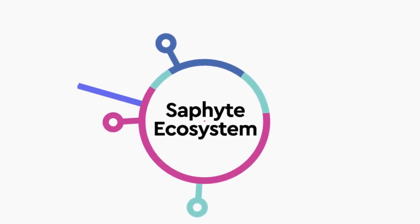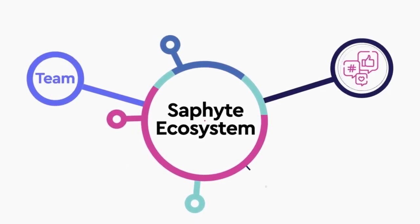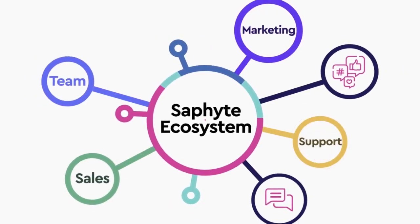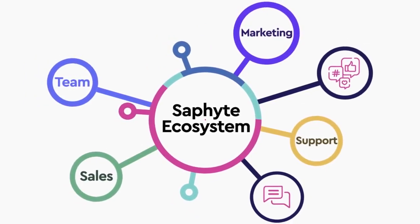With the numerous tools and features available in the Safite ecosystem, you can outline and set your criteria for automation for every stage of the sales, marketing and support journey.